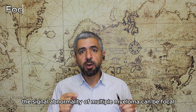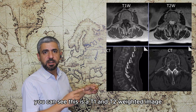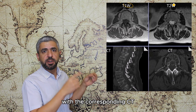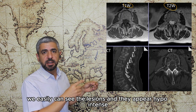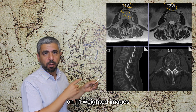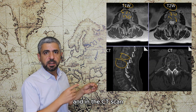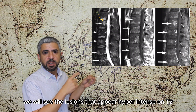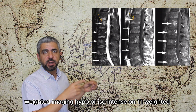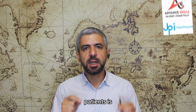The signal abnormality of multiple myeloma can be focal or diffuse and may be associated with soft tissue masses. For example, in this MRI, the T1 and T2-weighted images with corresponding CT scan of the lumbar vertebrae in a multiple myeloma patient clearly show the lesions appearing hypointense on T1 and hyperintense on T2-weighted images, with multiple lytic punched-out lesions on CT. In this other MRI, lesions appear hyperintense on T2-weighted imaging and hypoisointense on T1 with post-contrast enhancement.